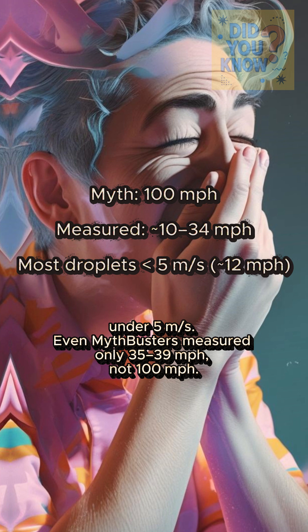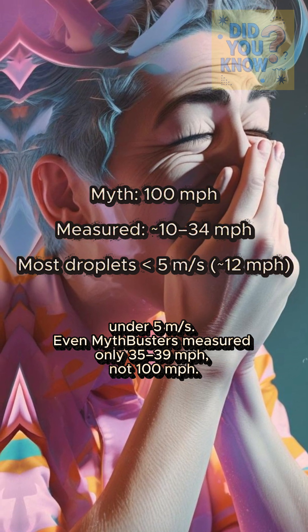Even MythBusters measured only 35 to 39 miles per hour, not 100 miles per hour.